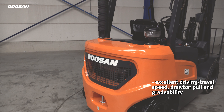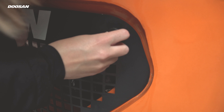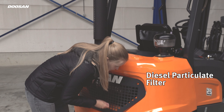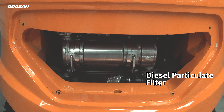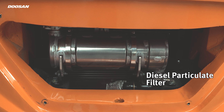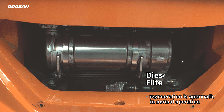As on all Euro Stage 5 forklifts, it was necessary to equip our diesel forklifts with a diesel particulate filter. It is easy to detach in case of ash cleaning or replacing it with a new or regenerated DPF. We believe it is important to maximize the uptime of your truck, so we have made sure that service is reduced to a minimum. Regeneration is automatic in normal operation.